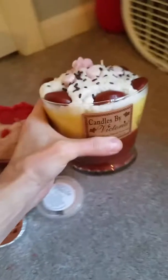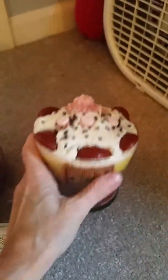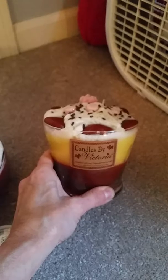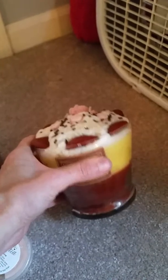Oh, that smells really nice — it's not as strong as the strawberry one, but it smells really creamy. It's like banana and coconut and vanilla, really creamy. That's gonna be nice, it's gorgeous.